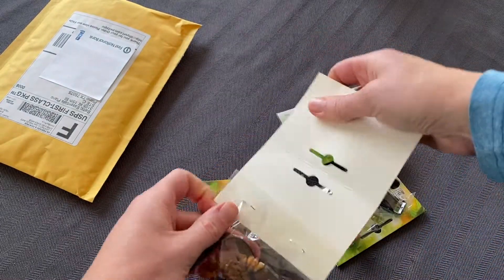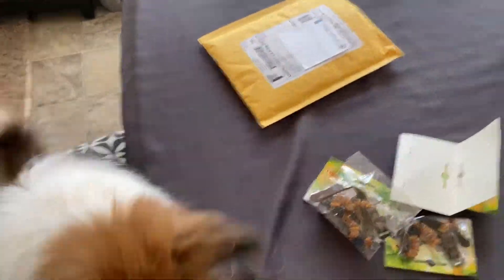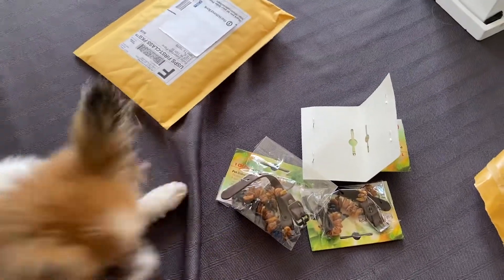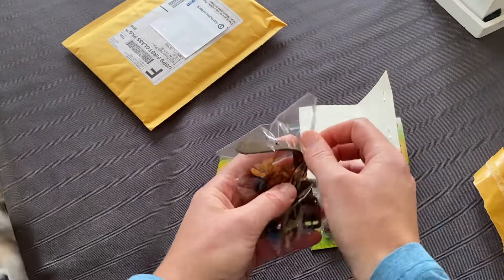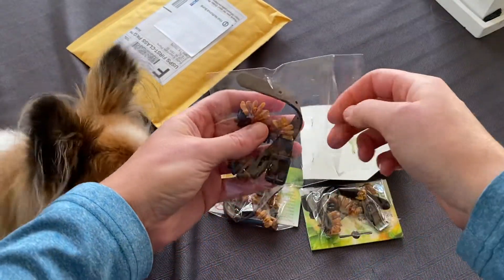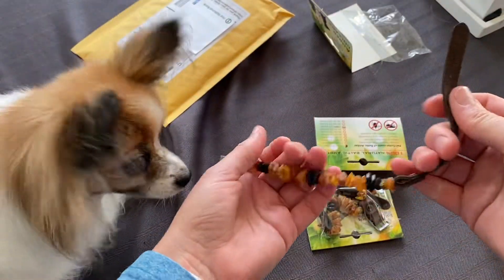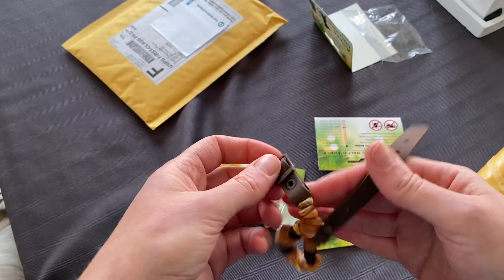Let's open this up — oh look at that, Grace is over here checking it out, she's curious. So I'm going to open one up and go ahead and put it on Gracie here since she's being nosy.